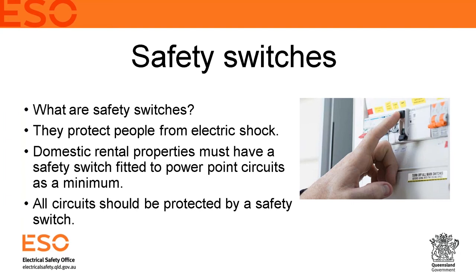A safety switch will activate within a minimum time to prevent a person or animal receiving a shock — that threshold is 30 milliamps, which is the maximum current before serious heart issues occur. As a minimum, domestic rental properties must have safety switches fitted to the power point circuits — and that is law under the Electrical Safety Act. The penalty for non-compliance is $1,500 for an individual or $7,500 for a corporation, with on-the-spot fines of $300.